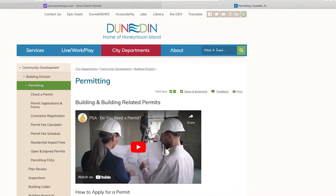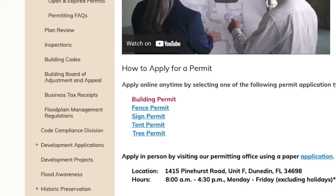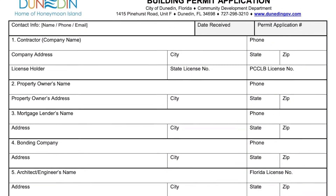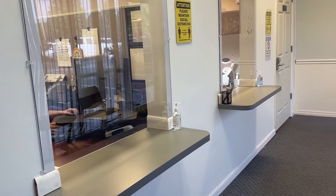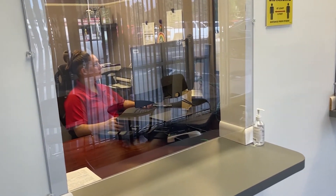Scroll down the Permitting page and under the How to Apply for a Permit option, click on Building Permit. This will take you to an online application. Follow the prompts and click Submit at the conclusion of your application. You will receive a confirmation email and we will respond to you as soon as an application has been initiated.